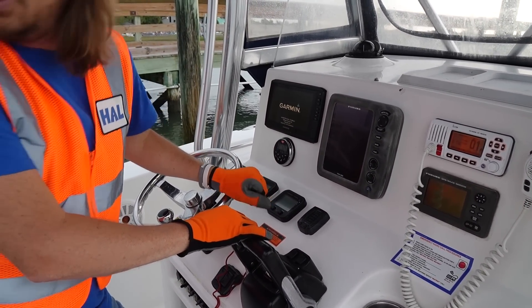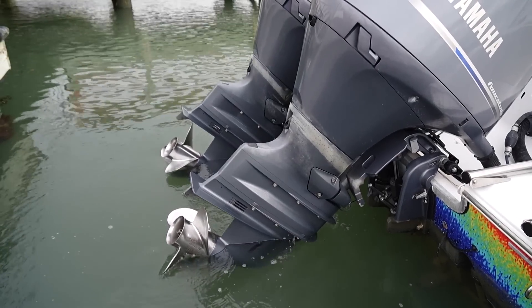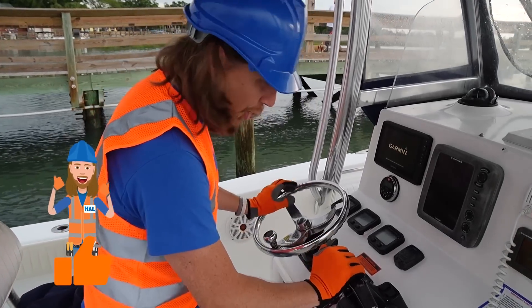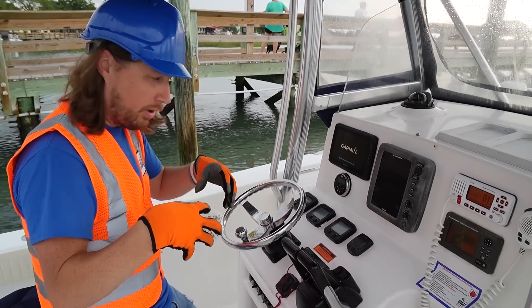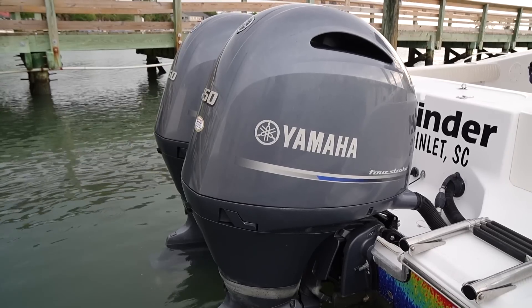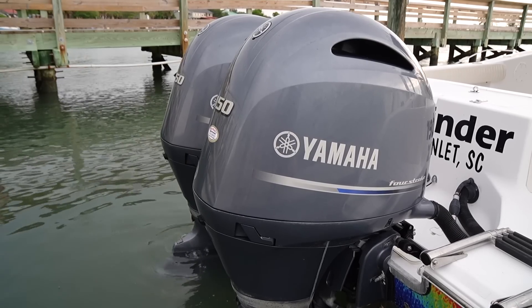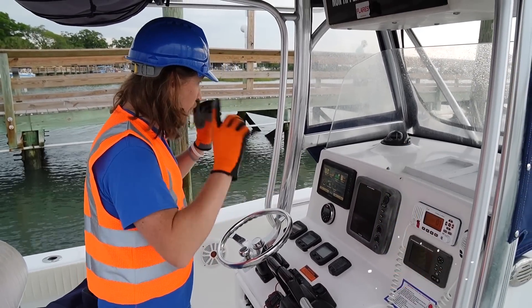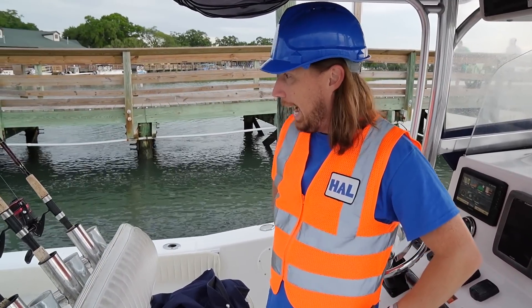We've got to trim our engines down and then we can crank them up. We use the switch on the side of the throttle to get our trim all the way down, get our motors in the water, and now we can crank them up. There's one engine — and there's two. So we've got the engines set, the helm set, our rod and reels, and our bait. I think we're almost ready to go.